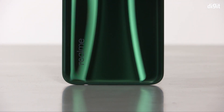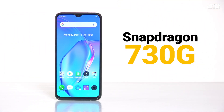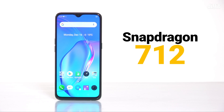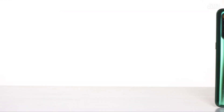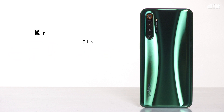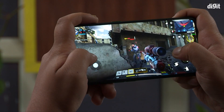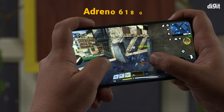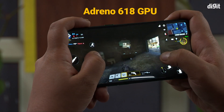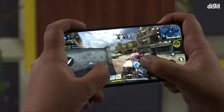With a new processor, the biggest thing to expect is better performance, and that's exactly what we tested in this video. The Snapdragon 730G is a generational upgrade over the Snapdragon 712, manufactured on a smaller 8nm process. It features Kryo 470 Gold cores clocked at 2.2GHz and Kryo 470 Silver cores at 1.8GHz. The 'G' stands for gaming, with the Adreno 618 GPU overclocked for faster graphics, plus HDR gaming, jank reducer, and built-in anti-cheating mechanisms.